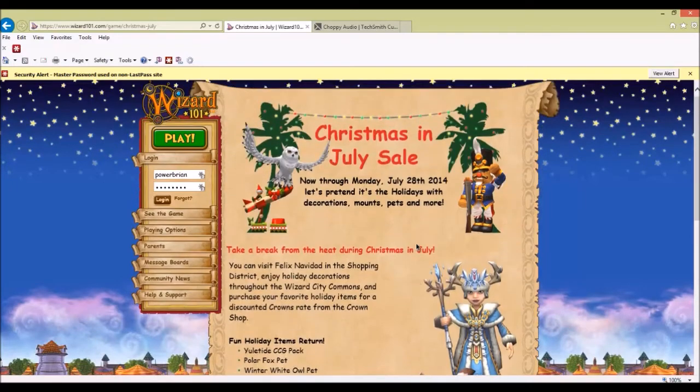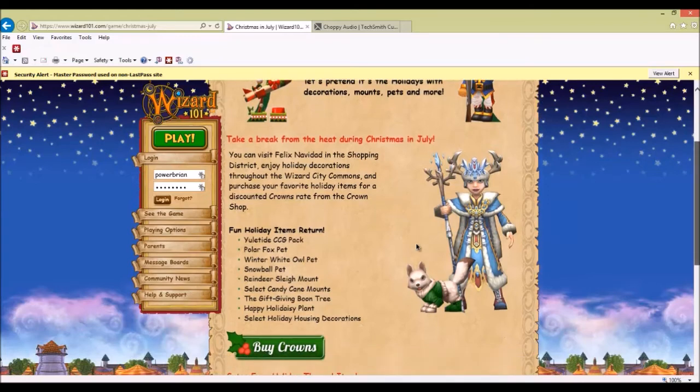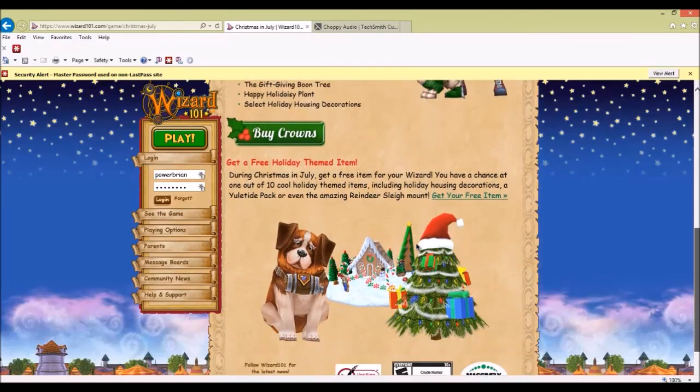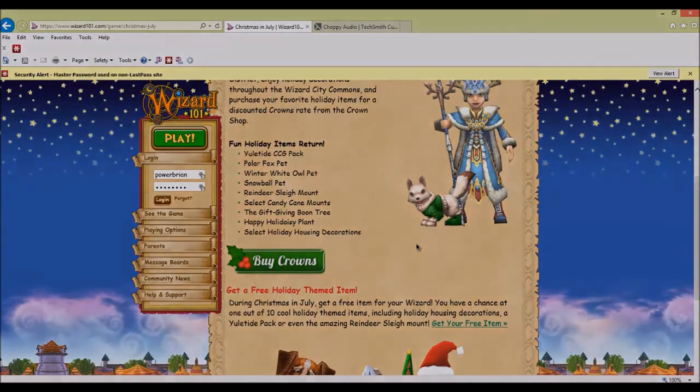Well, anyway guys, this is until July 28th. Today is the 25th, so that leaves about four or five days. If you have crowns, I suggest you get this pack. Remember, it's discounted. I had enough for just one and I didn't really get good things, but in the past I have. Well, that's it for my update video. Thanks for watching.